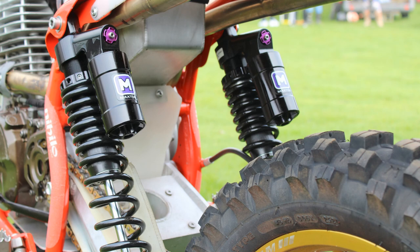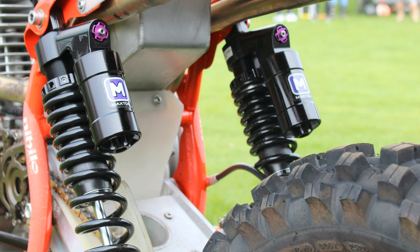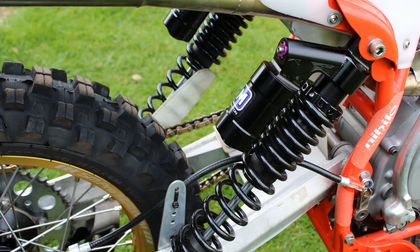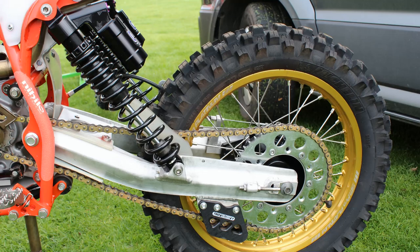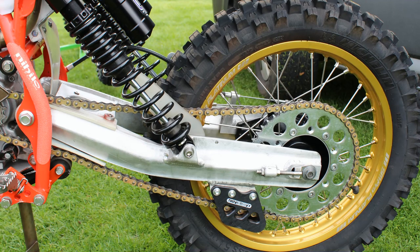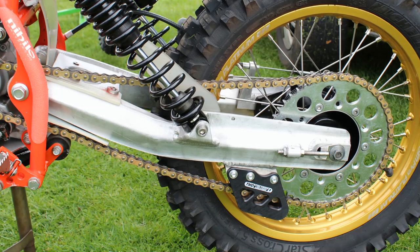For the bike's rear suspension Mark has opted for a pair of Maxton piggyback shocks, which he says are very good quality and offer plenty of scope for adjustment to the preload and damping. They're also fully rebuildable, which is another plus point when it comes to repair or servicing. The alloy swing arm is a Thor-made unit, basically designed for a 490 Maico, and is a straight fit on the chassis because the frame shares the very same parameters and measurements as the big 490 Maico.